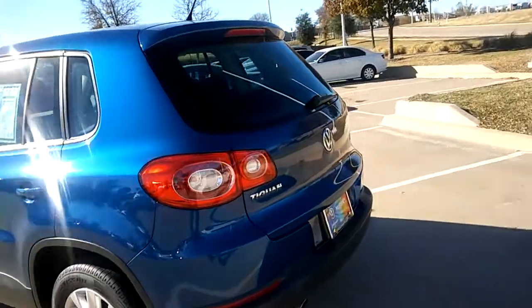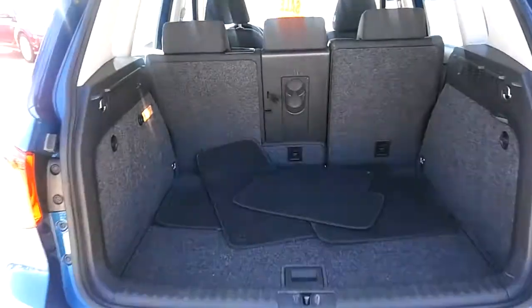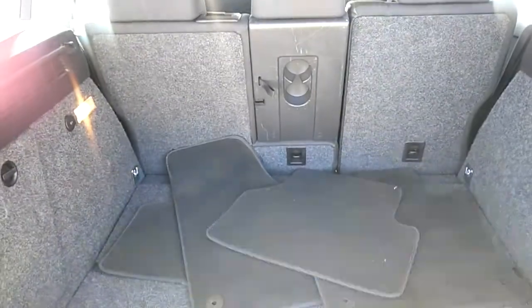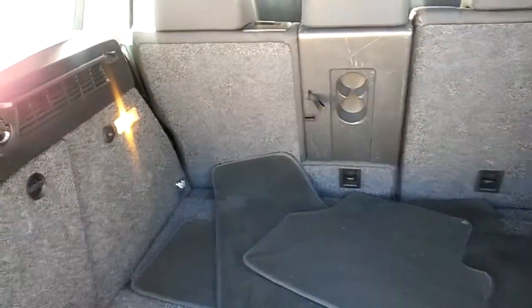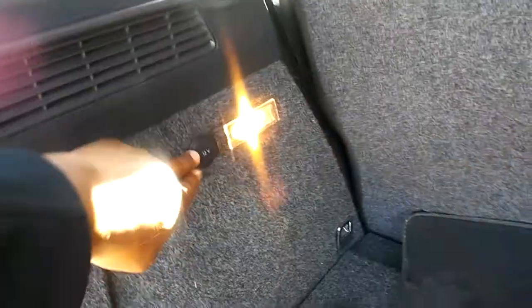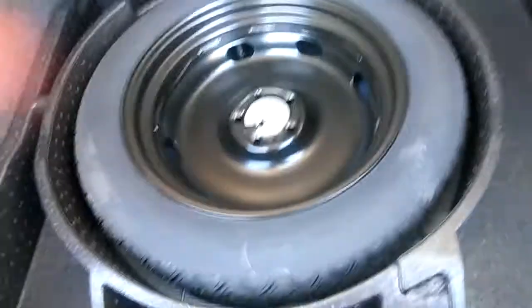We'll start in the rear. Plenty of cargo volume with a 40-40-20 split, so you could fold down the seats if you took a trip to Ikea and needed some extra space. It's got the carpet mats. You've got four points of tie-downs, so if you had any cargo back here you could tie it down. You've got a charging port, as well as your jack and spare tire.